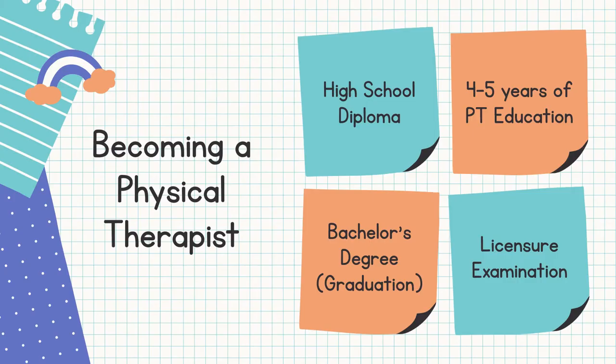Before we get into that, right now you are still in high school and trying to decide for your future. So you might ask yourself, what if I choose to be a physical therapist? What would the journey be like? So here I am to tell you the answer. Once you graduate in high school and get your diploma, you can apply for a physical therapy course in your chosen school and study for at least four to five years.